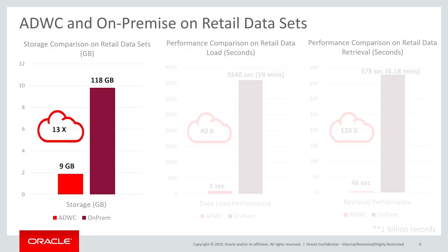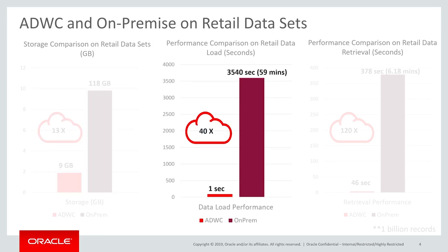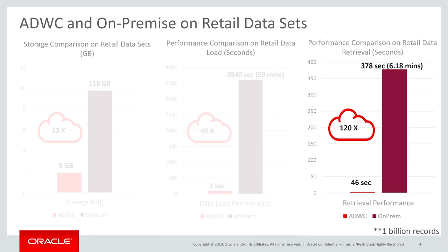ADW offers a 13 times reduction in storage space for heavy data as compared to traditional on-prem database systems. Its auto-tuning capabilities reduce time to load data by 40 times and data retrieval is a staggering 120 times faster as compared to on-prem systems.